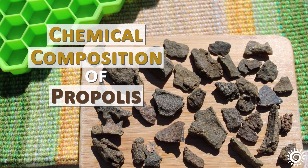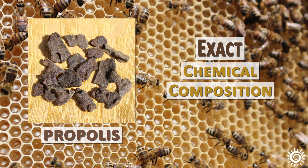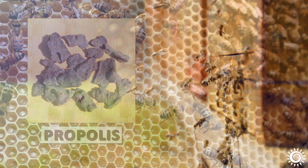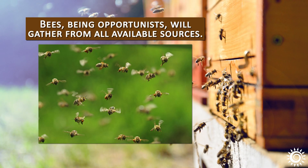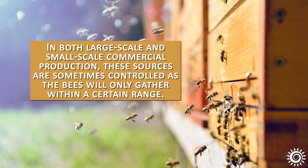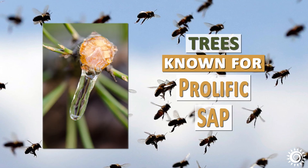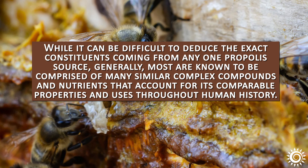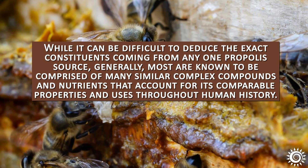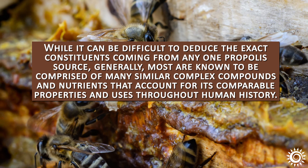Chemical composition of propolis: When it comes to most bee products like propolis, the exact chemical composition can vary widely depending on the season, hemisphere collected, hive location, and other factors. Bees, being opportunists, will gather from all available sources. In both large-scale and small-scale commercial production, these sources are sometimes controlled, as the bees will only gather within a certain range. Often this propolis-specific region will include tree species known for exuding prolific sap production. While it can be difficult to deduce the exact constituents coming from any one propolis source, generally most are known to be comprised of many similar complex compounds and nutrients that account for its comparable properties and uses throughout human history.